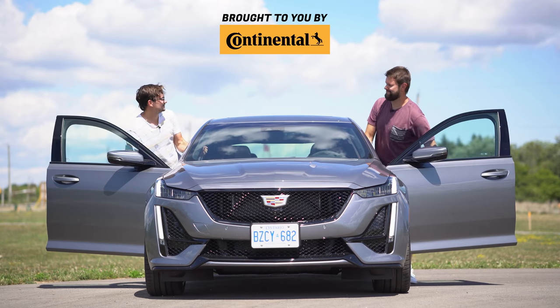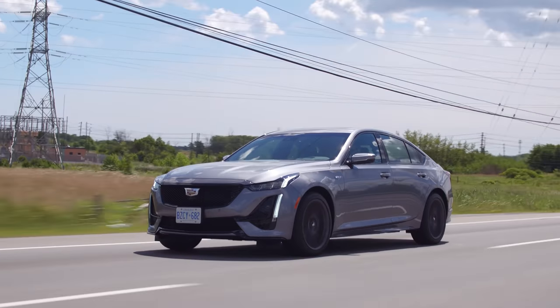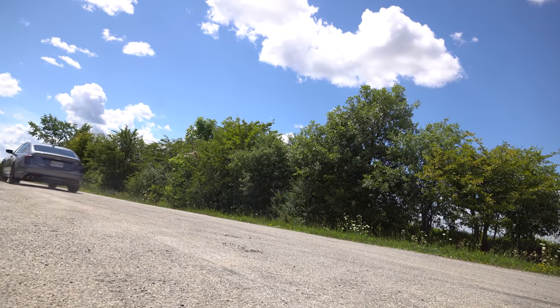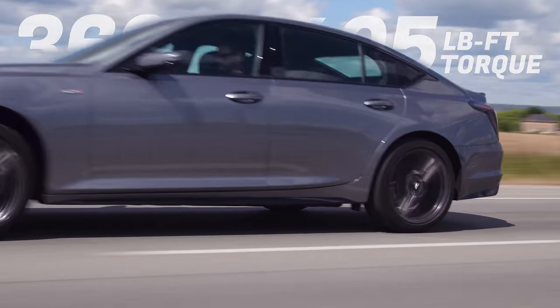I'm Jacob. I'm Yuri. And we're going for a drive. 2020 Cadillac CT5V with a very hidden launch control. Oh, that sounds good. It had a good bite off the start, but then it was kind of underwhelming. 360 horsepower, 405 pound-feet of torque from a 3-liter twin-turbo V6.